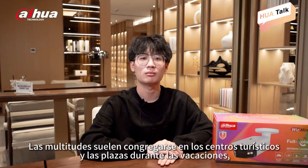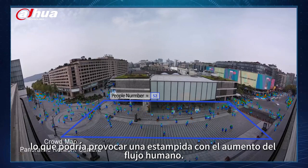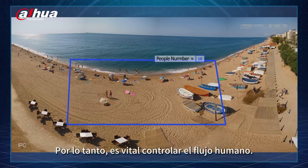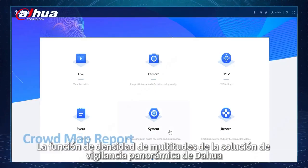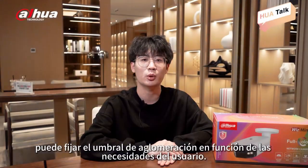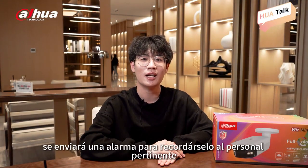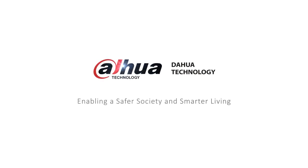For example, crowds often gather at tourist resorts and squares during holidays, which could lead to a stampede with increased human flow. Therefore, it is vital to control the crowd density. The crowd density function can set a crowd threshold according to user needs. When the threshold is exceeded, an alarm will be sent to remind relevant staff to control the human flow.